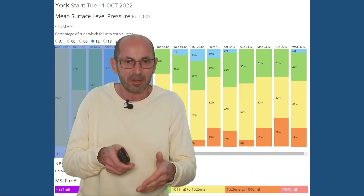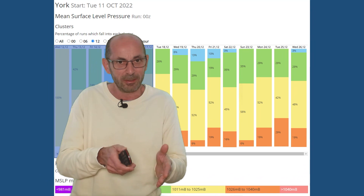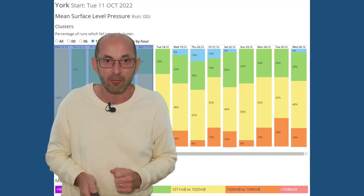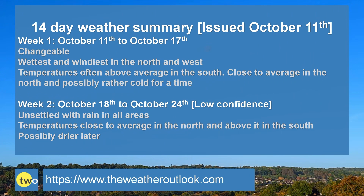So it's quite a mixed pattern. There isn't a very strong signal through week two on any of these charts, nothing too much out of the ordinary, but perhaps drier and more high-pressure dominated towards the very end. To summarise: week one, it's changeable, wettest and windiest in the north and west, but all parts of the UK seeing some rain. Temperatures often above the average in the south and close to it in the north, although there is that chance of it turning colder for a time, with some sleet or snow showers over high ground.